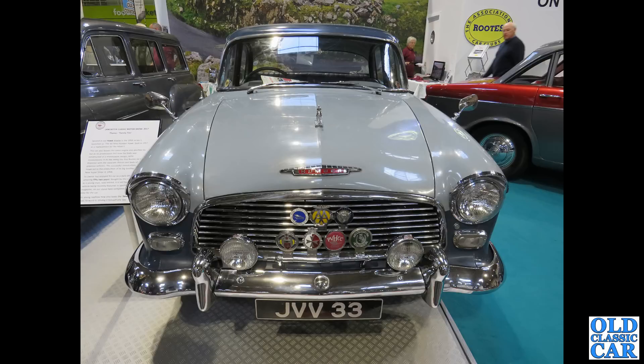JVV 33 is a Humber Hawk Series 1 from October 1958, with a 2.2-litre engine under the bonnet. This was at the NEC classic car show — many many badges on this one too.